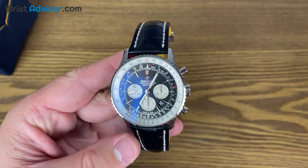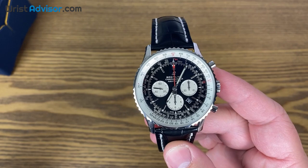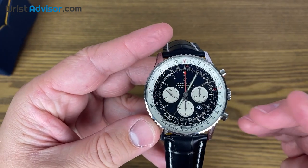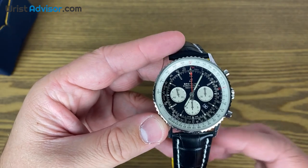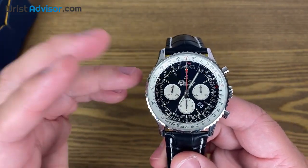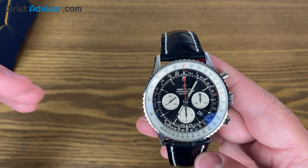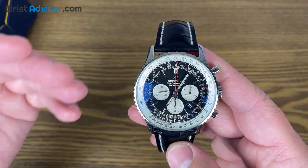That brings me into my next point. Breitling, in general, has been going through some transformations and changes in their collection, and it's very refreshing to get a different look from Breitling. We don't quite know what things are going to look like in five years with them, but we do know that the Navitimer is going to be left unchanged — and thank goodness. This is an iconic classic. When you think of Omega, you think the Moonwatch. When you think of Breitling, you think Navitimer.